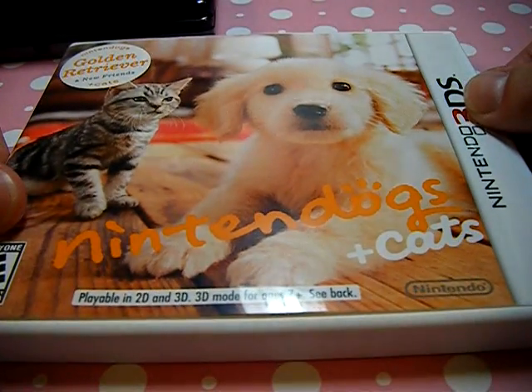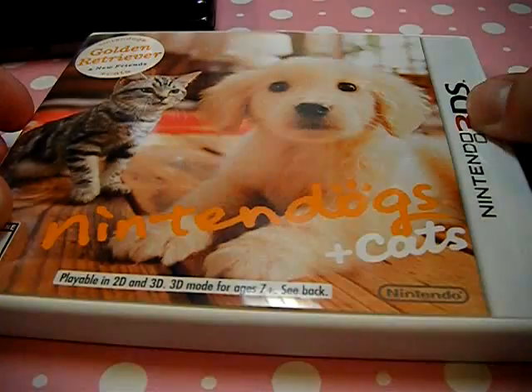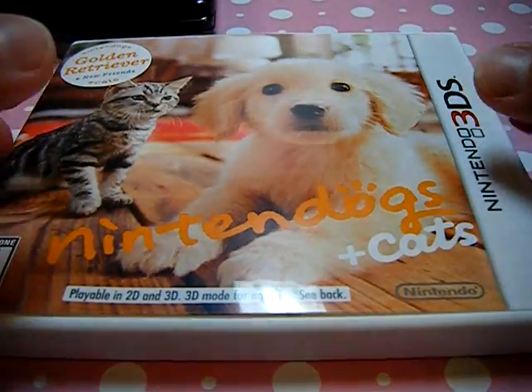Sorry guys, there's a bad glare — it's like hurricane weather outside, it's raining. So yeah, Nintendogs was only $20 at Target, which was a really good price.